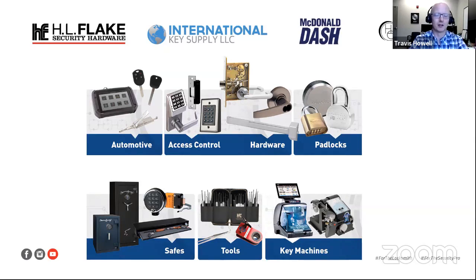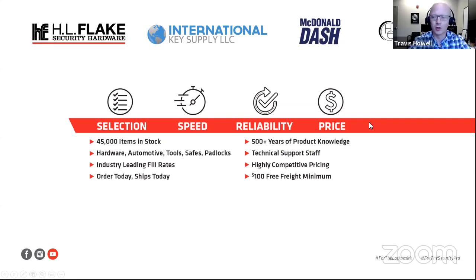We pride ourselves on keeping our ear in the industry to know what new tools are coming out and have those available. And then also key machines — any type of key machine that you're looking for, we will have a solution for you. The other benefits we bring as a company is that broad selection of items that are actually in stock, sitting on our shelf and ready to be shipped.